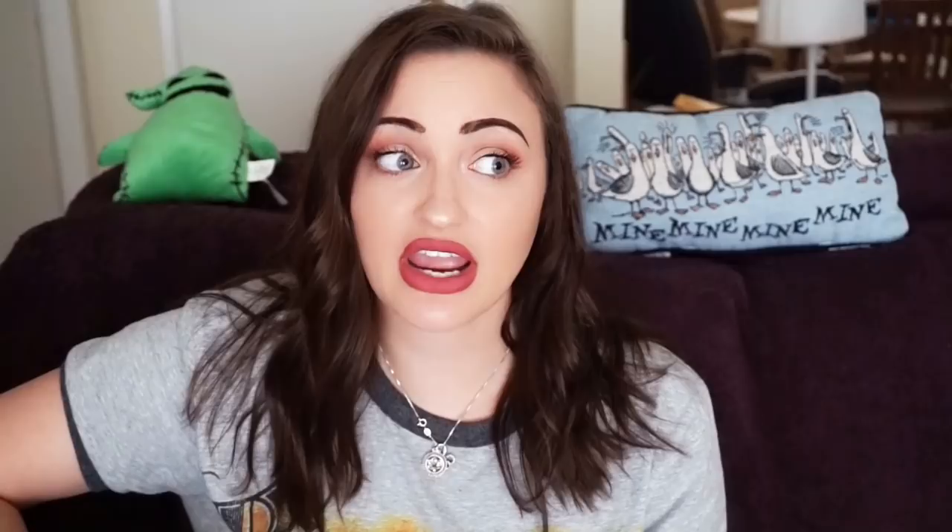Next was another Laserdisc I was so excited to sell — this one is Stargate. Funny story: I've watched the entire Stargate show, Stargate Atlantis, and we actually own it, but I never saw the original Stargate movie. I still want to watch it just to see. I sold it for $5.50 plus $3.17 shipping via media mail, which usually takes two to eight days to ship.